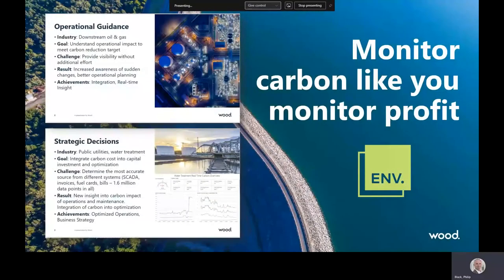These two examples provide clear evidence that it is possible to know your carbon footprint at any time, identify and address issues before you risk not meeting your target, and expand your strategic decision-making to include the carbon impact. It's time to stop providing annual reports with few details. It's time to start monitoring carbon like you monitor profit.